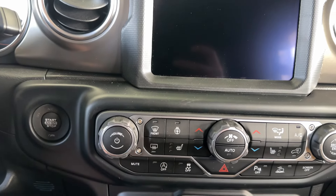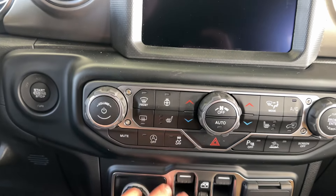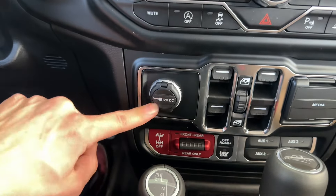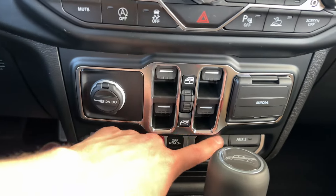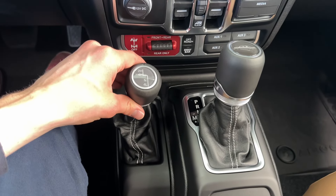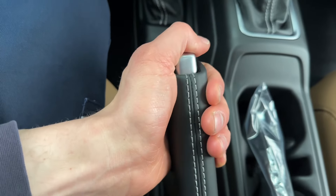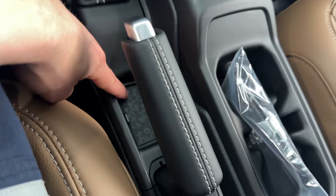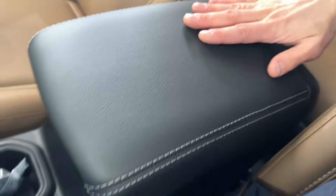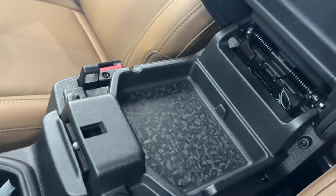You got a screen off button, auto start-stop feature to save fuel at stops, traction control off, window controls, power outlet, USB, USB-C, aux cable, and another power outlet. You got your diff lock — front, rear, and off-road sway bar. The aux outlet is really cool because you can connect lights directly and save time. You got your two-wheel drive, neutral, and four-wheel drive selector. Your gearbox is right here — manual park, reverse, neutral, drive — and a super nice leather e-brake with a key storage compartment.